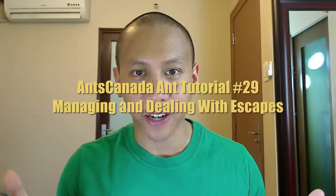Hey guys, what's up ant lovers of the world? Welcome to the AntsCanada Ant Channel. We've had ant tutorials about pretty much everything in terms of ant keeping and ant husbandry, keeping ants in captivity.